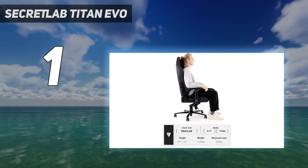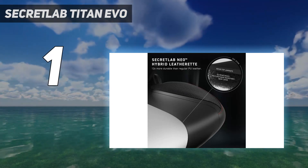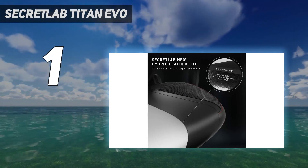Whether it's the Trident Tested Original Leatherette model, the larger XL variant, or the Fabric Softweave version, this chair has provided support that few others can match.